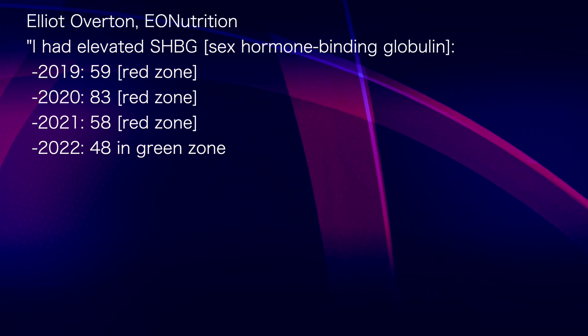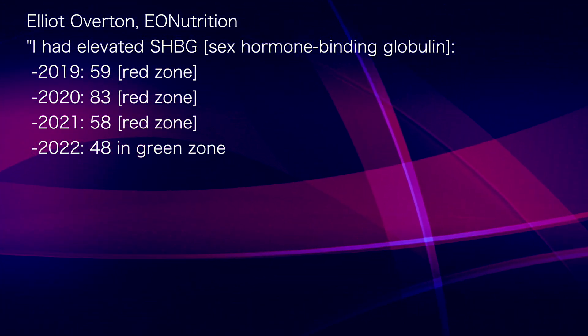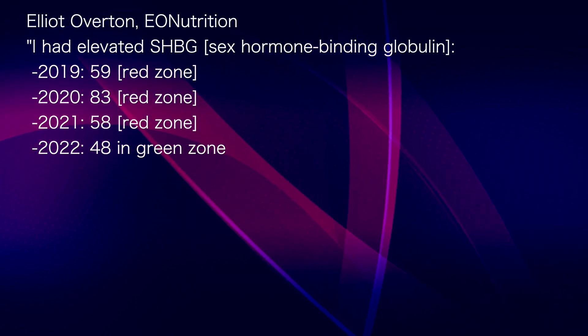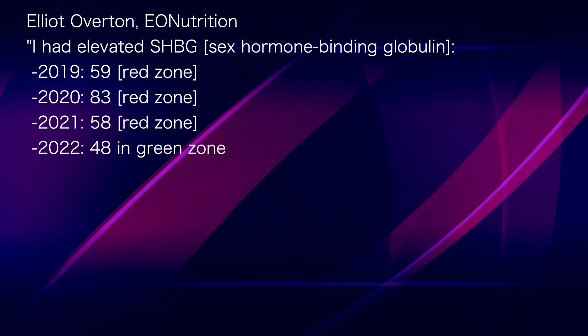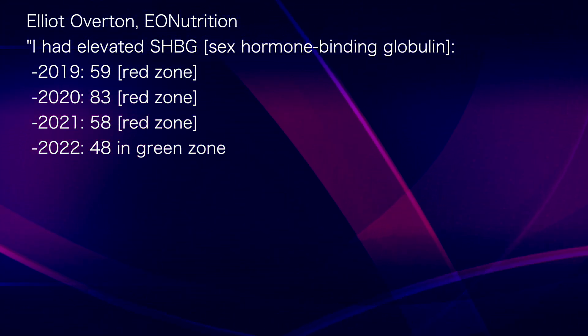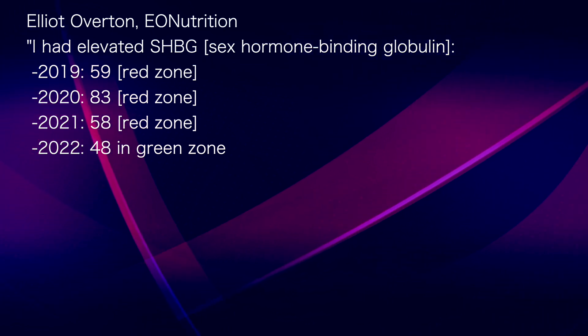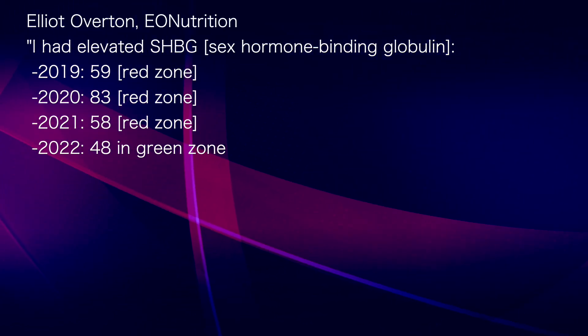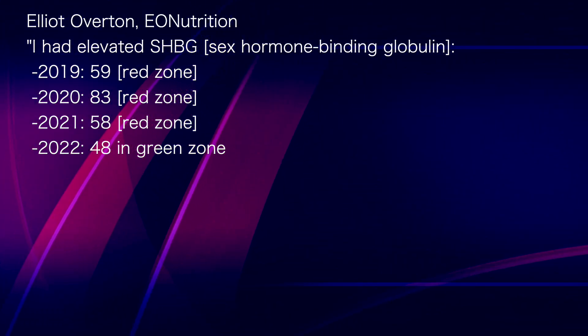In 2019, you can see it's in the red. In 2020 I had it measured again and it actually went up to 83. It went back down to 58, but that's still much higher than I would like to see it. And I can fortunately say that the last time I had this checked, which was June 2022, it's come down to 48, which is the best it's been in several years.